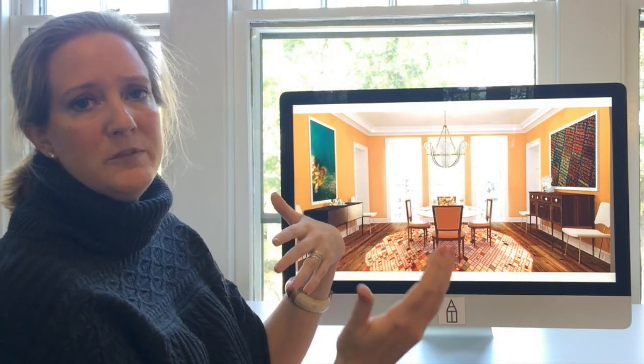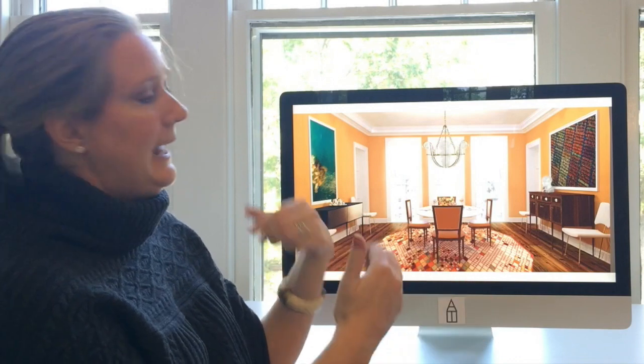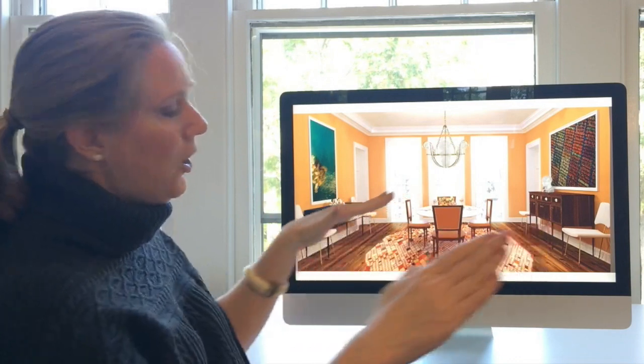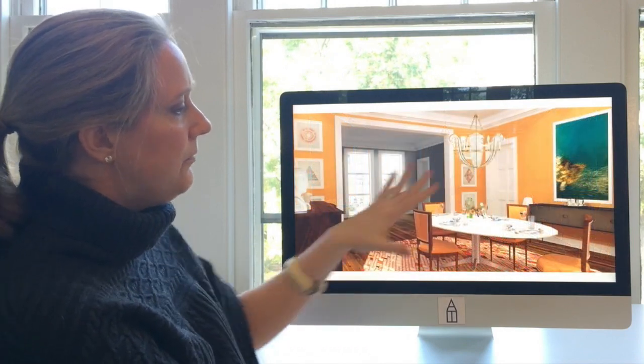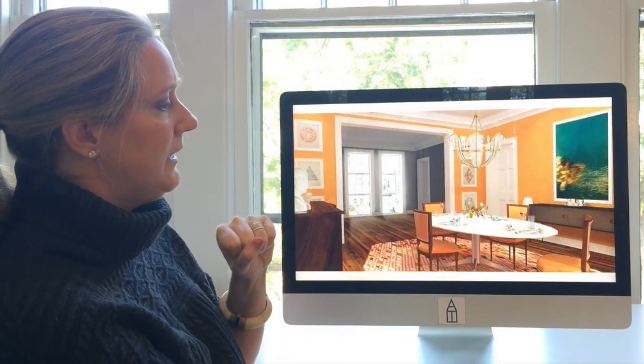With the rug, I wanted to introduce something in the room that felt a bit more whimsical and a bit more modern. I also loved that it had this almost oval shape that echoed the shape of the table.